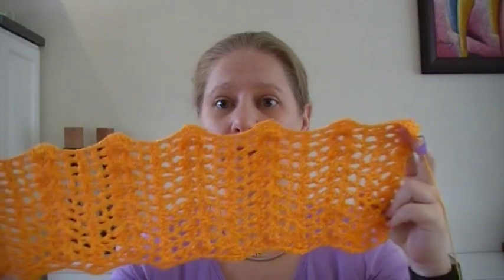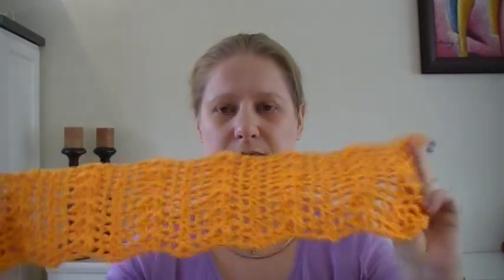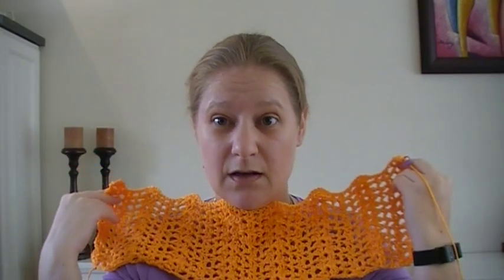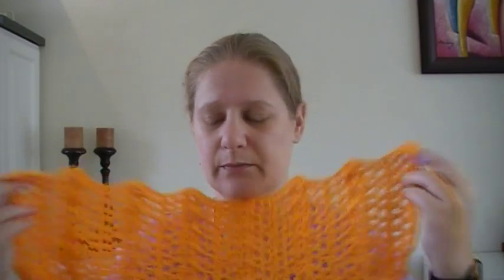Then we also have the summer top that I finally started working on, which is in a shell stitch sort of pattern. I'm curious how the colors are going to work on my skin — I'm not so sure if it's maybe too bright for me, but that's another story. I got the yarn and it's nice and soft. Of course it's Caron Simply Soft, so it should be nice and soft.